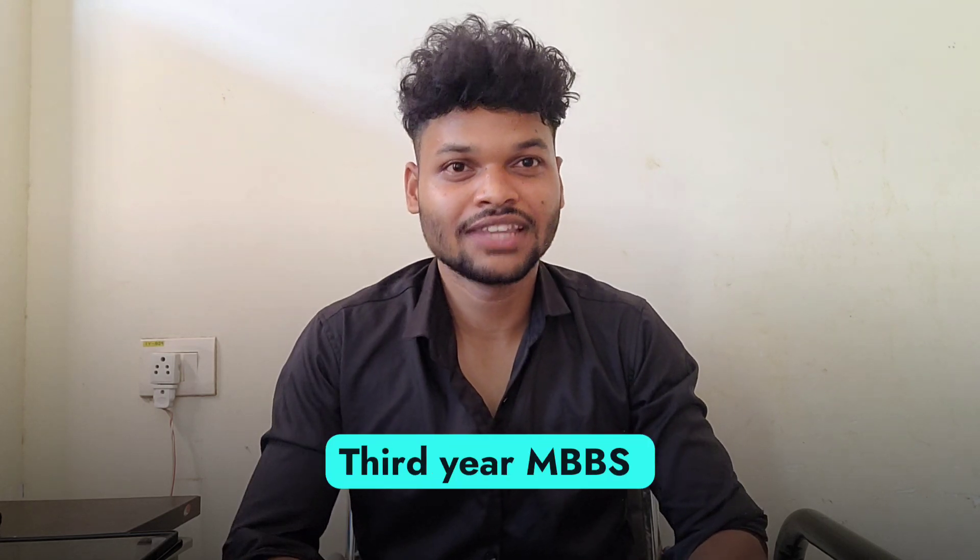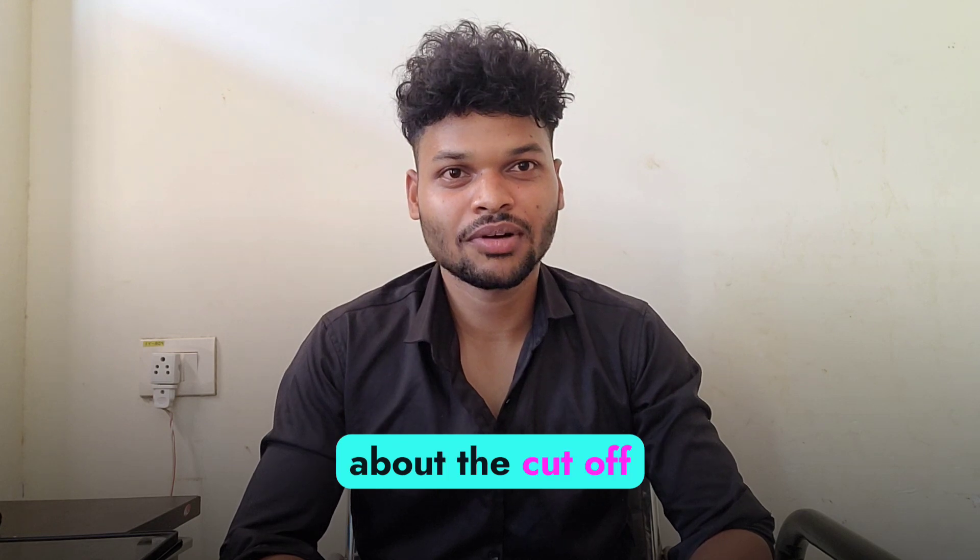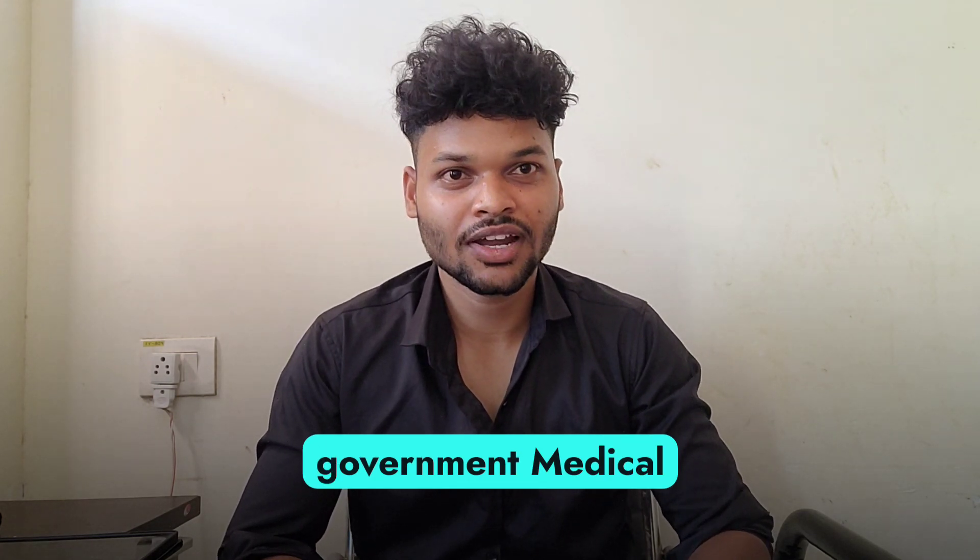Hello guys, this is Mahesh Udandip, a third year MBBS student at BBMCH Balangir. In this video, we will be discussing about the cut-off for getting a government medical college in Odisha.